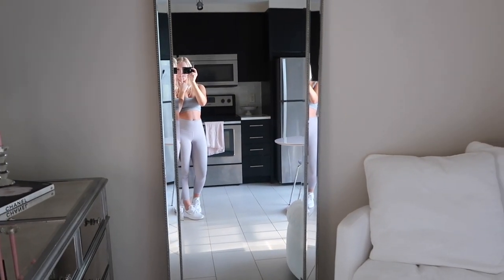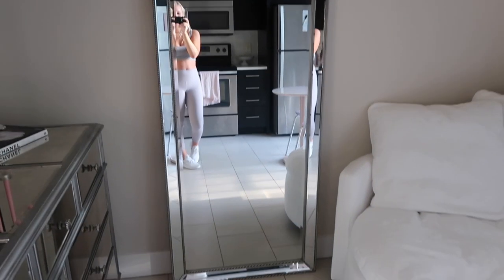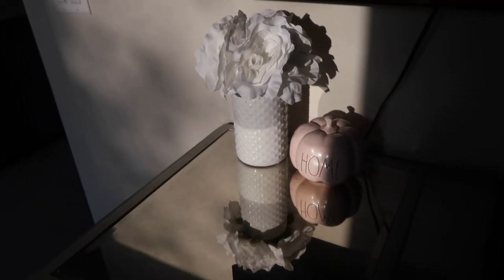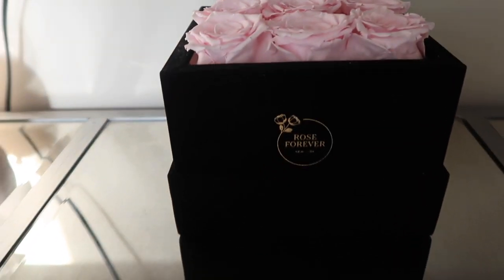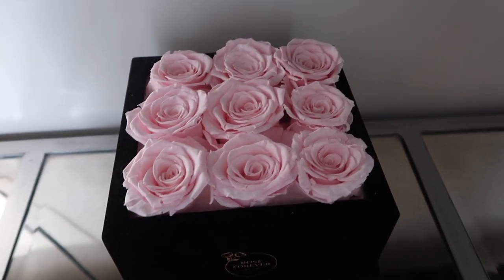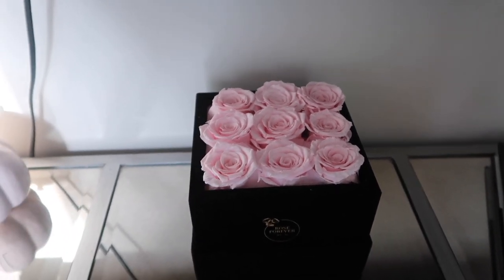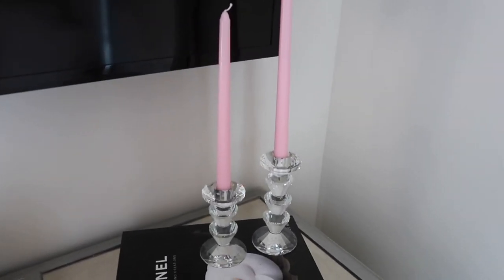I have a full-length mirror that I've had for years from Bed Bath and Beyond — it has really pretty detail on the side. Over here is my flat-screen TV that I don't really use but it looks good. On the wall I have some decorations from TJ Maxx, and these roses were sent to me by Rose Forever — they last about a year and they're real roses. I have a code for them in the description, and they come in tons of colors and sizes. I also have a Chanel book from Amazon and two candles from Pier One.